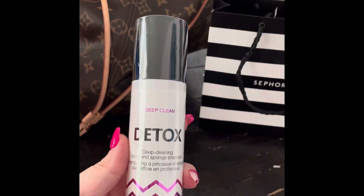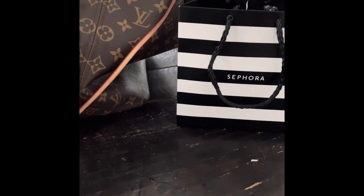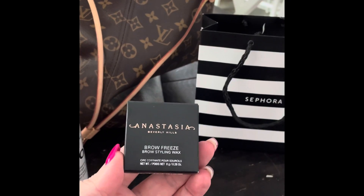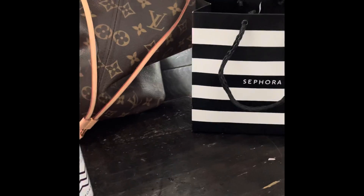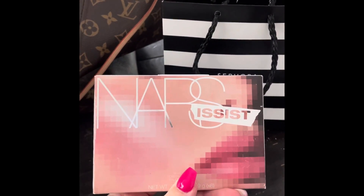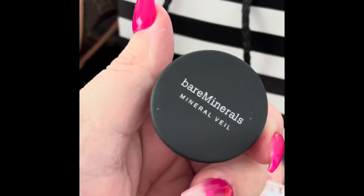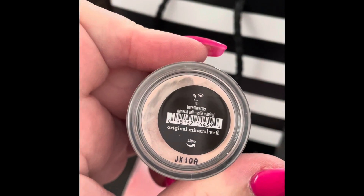From Sephora I picked up this deep clean brush cleaner — I ran out of my tea tree soap from the pharmacy so I'm using this in the meantime. I also picked up the Anastasia Brow Freeze styling wax. I know I said I don't like the look, but everybody's using it so we might as well give it a go. And I picked up this NARS Narcissist blush palette — I'm excited to try it. I've been having a hard time finding a blush that really works with my skin tone.